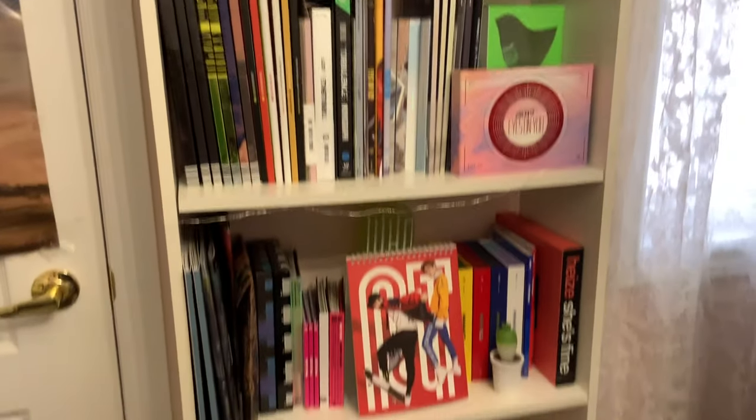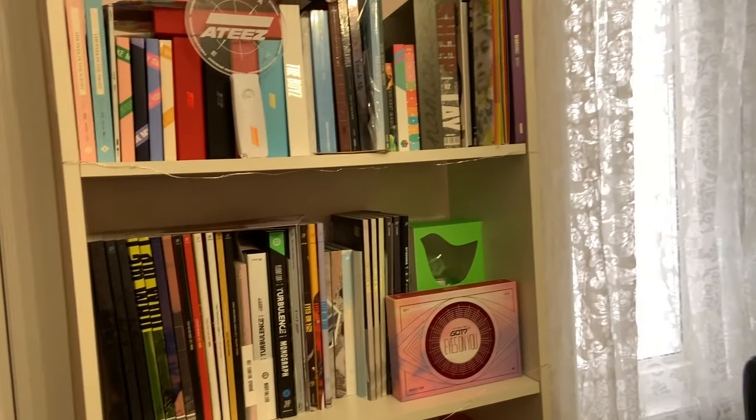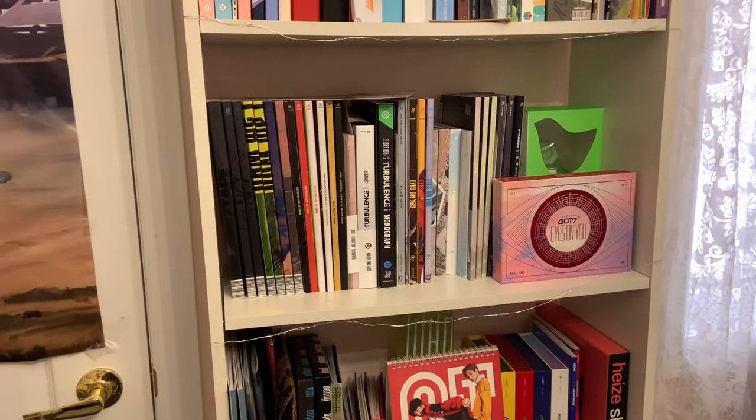So this is my updated K-pop shelf tour, and I'm really in love with how everything looks. Hopefully this was interesting! Eventually I'll probably do a full room tour once I get my bookshelves in order, or if people request it. Anyway, thank you so much for watching — I'll see you in the next video.